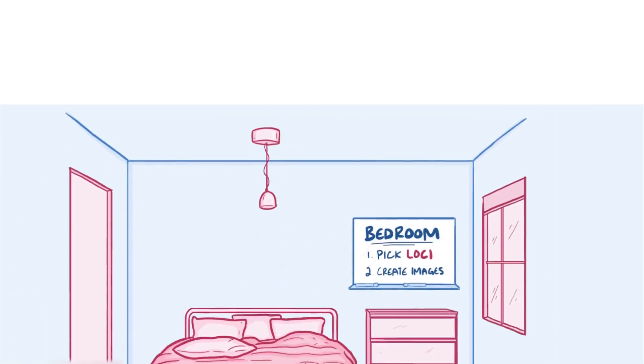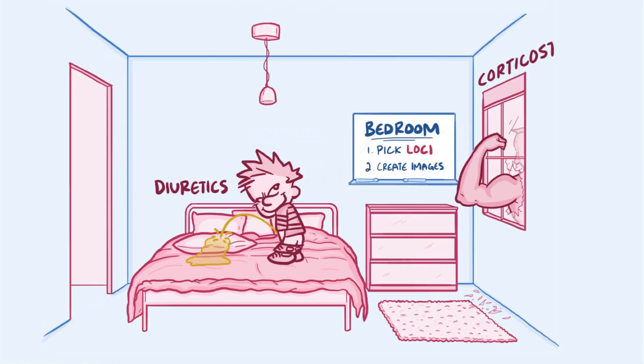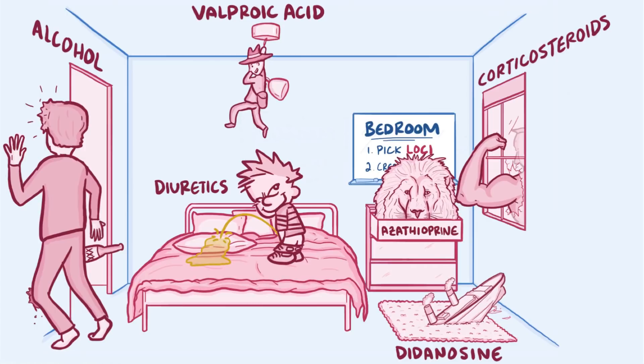So in our pancreatitis example, you might imagine someone urinating all over the sheets to help you think of diuretics on the bed. A huge steroid-using bodybuilder smashing the window to think of corticosteroids. A drunk person missing the doorway and running straight into the wall for alcohol. Maybe Aslan the lion from Narnia hiding in your dresser drawer for azathioprine. Maybe a Titanic sinking into the fuzzy rug for didanosine. And finally, for valproic acid, a valiant professor Indiana Jones swinging from the ceiling light.